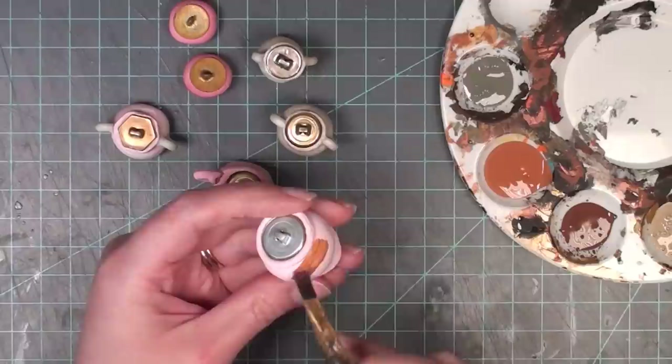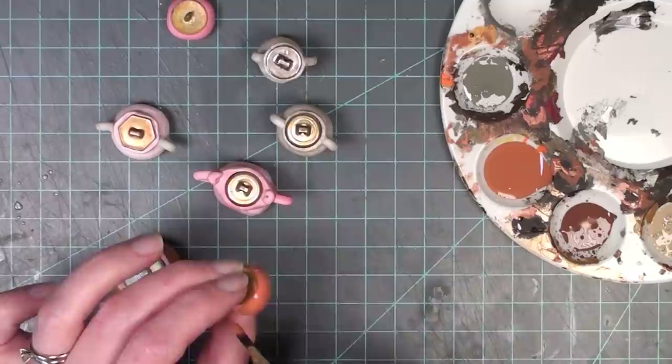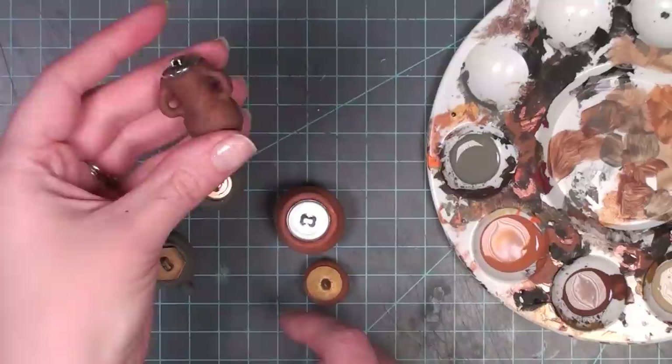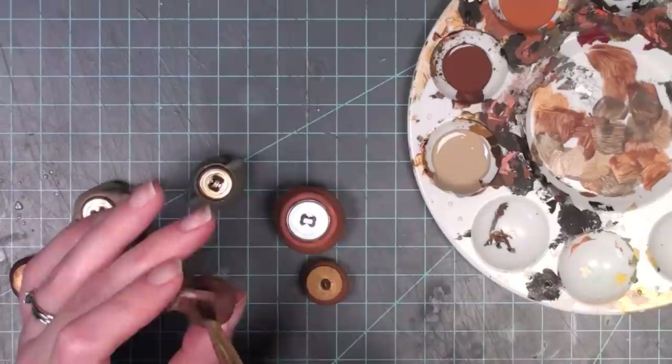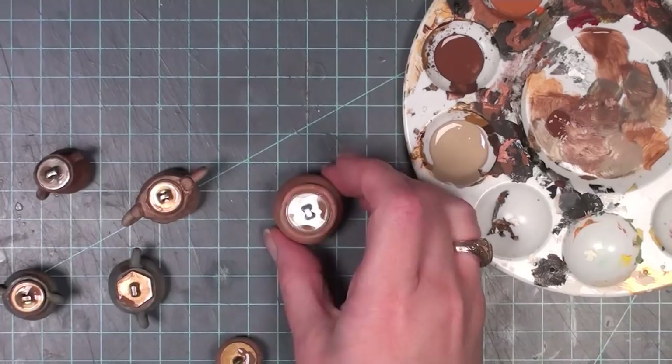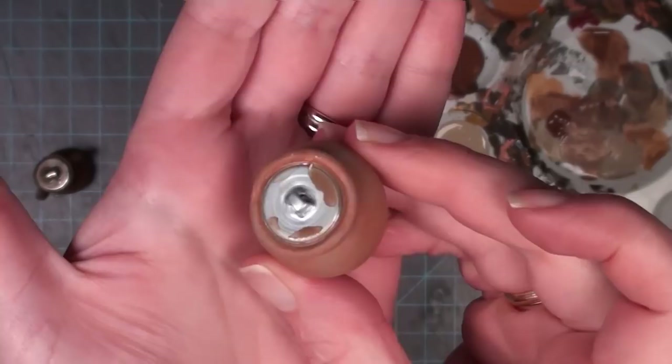Now that the pots are out of the oven I'm going to paint them with some earth tone paints. I'm giving each one a base coat with different colors and then going back with a lighter color to add highlights on the natural bumpiness of the jar — it gives them a little bit more wear and tear and realism. I'm also adding a little bit of paint to the button lids so they look like they are part of the jar and not just a metallic addition that doesn't make sense.